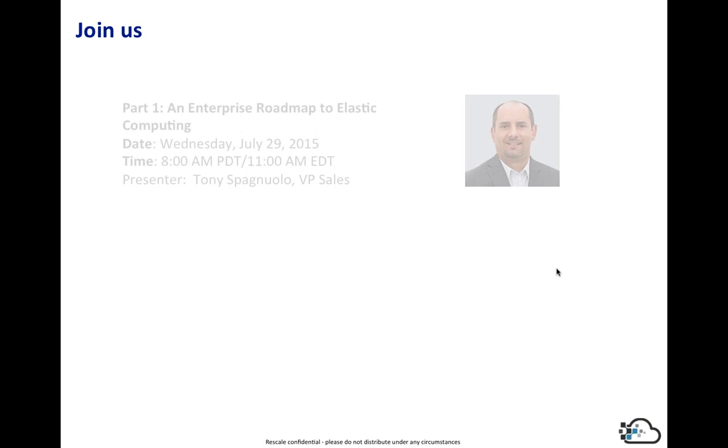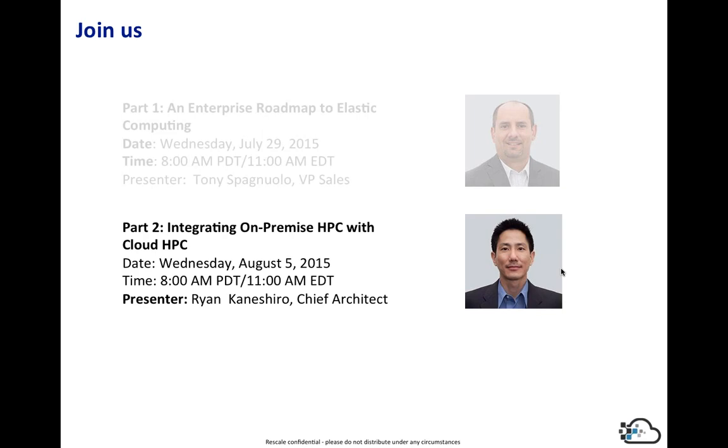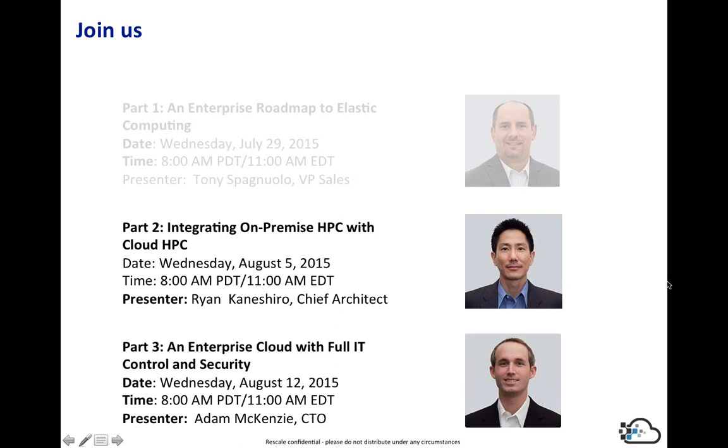I appreciate your time. We'll take your questions now. There are two other webinars coming up. Please submit any questions to the questions part of GoToWebinar.